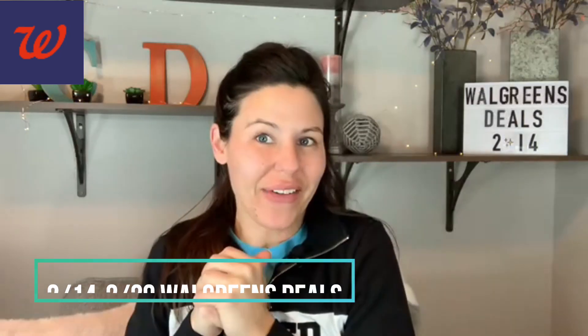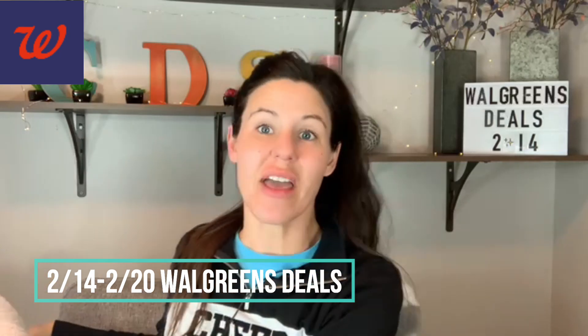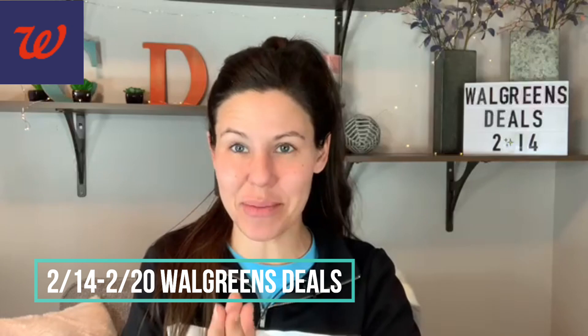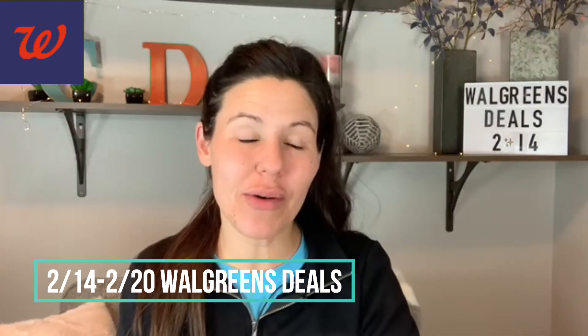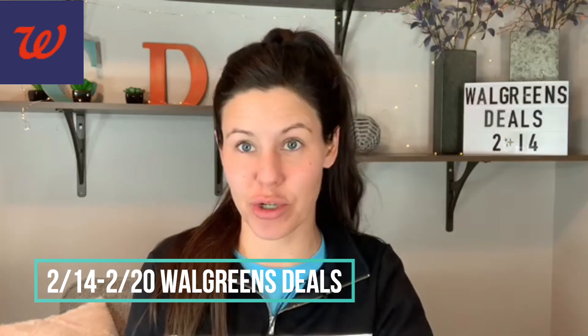Welcome back everybody. We've got a Walgreens deals video. These deals will be starting Valentine's Day, February 14th, and running through February 20th. I'm really excited to bring you guys this video because we're going to go over some really easy, basic deals. I'm also going to give you guys a couple scenarios for that spend $20, get $5 Walgreens Cash digital booster.